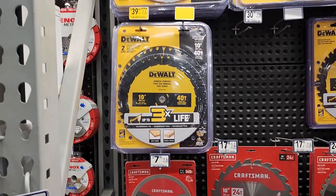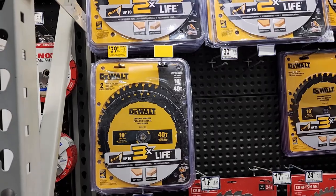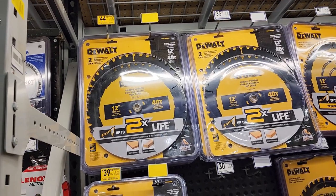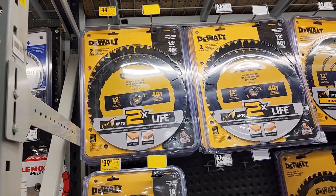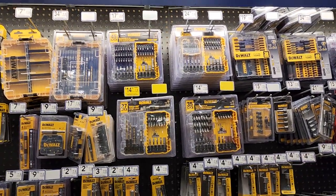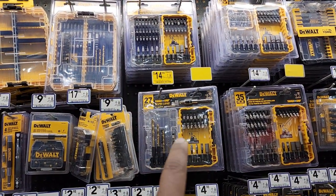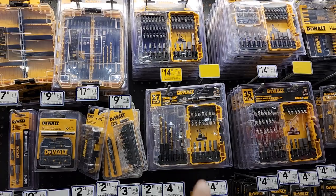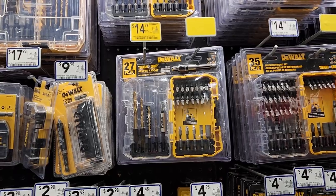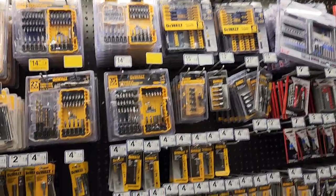Here we have some circular saw blades from DeWalt on sale right now. $39 right there for the two-piece 10-inch saw, and up here we've got $44 for the two-piece 12-inch saw, 40 tooth — both are 40 tooth with three times the life. Bits, bits, and more bits on sale. Here you have the 27-piece DeWalt bit set for $14.98 — a nice little assortment to start out with. They've got bigger kits if you're interested, but we're searching for yellow tag and on-sale items.